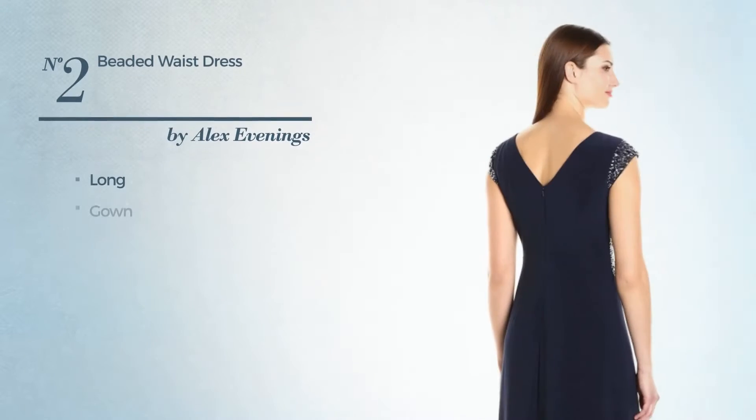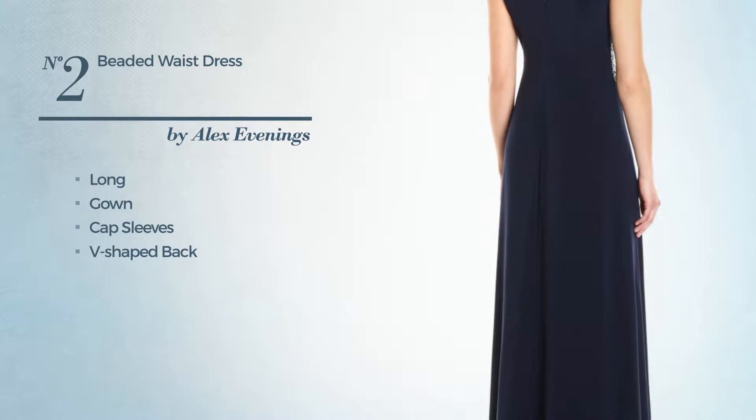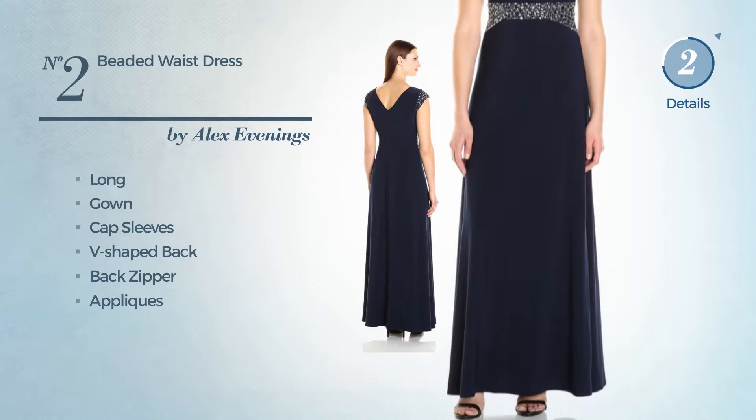Number 2, Long Gown. Featuring cap sleeves with a V-shaped back, as well as back zipper, and accentuated with appliques. Available uniquely in this color.